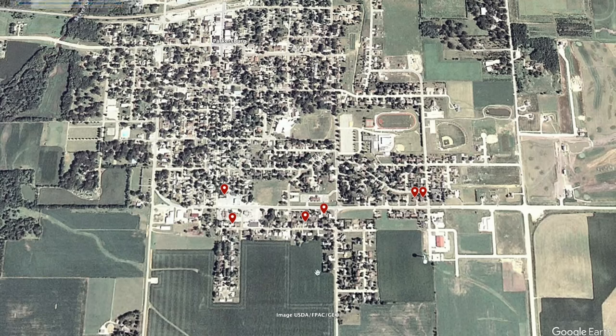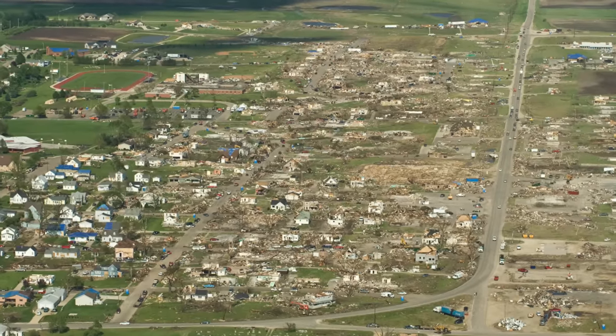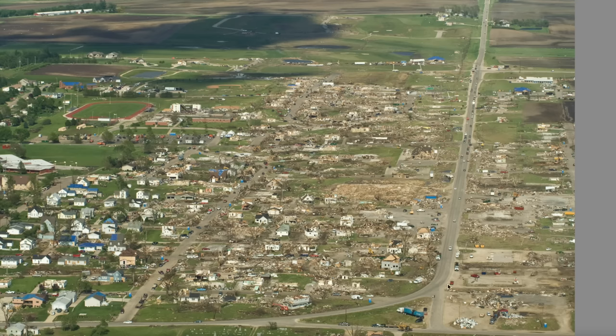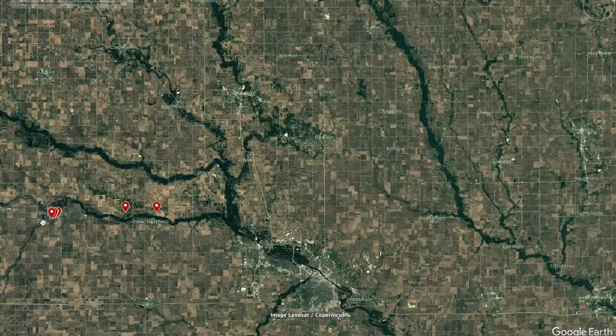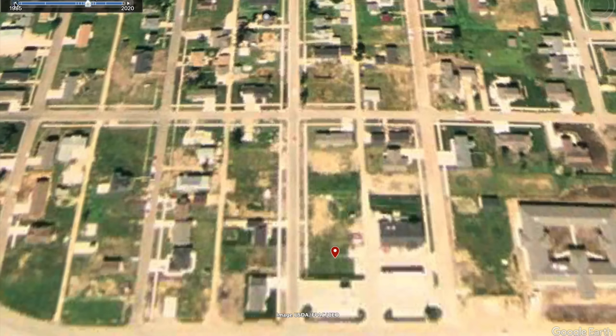Here's satellite imagery of Parkersburg before the tornado — note the green foliage throughout the town. And here's Parkersburg in October 2008, about five months afterwards. The tornado completely wiped out the southern portion of the town, most of it being EF4 damage; however, there was EF5 damage towards the eastern part of the city. Overall, the tornado took the lives of nine people and injured close to 100. It was actually over 40 miles long, going from west of Parkersburg all the way to west of Fairbank.